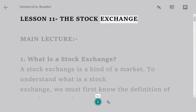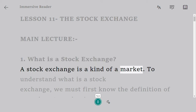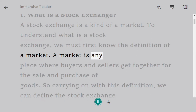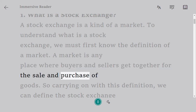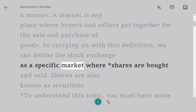Lesson 11: The Stock Exchange. Main lecture 1: What is a stock exchange? A stock exchange is a kind of market. To understand what a stock exchange is, we must first know the definition of a market. A market is any place where buyers and sellers get together for the sale and purchase of goods.